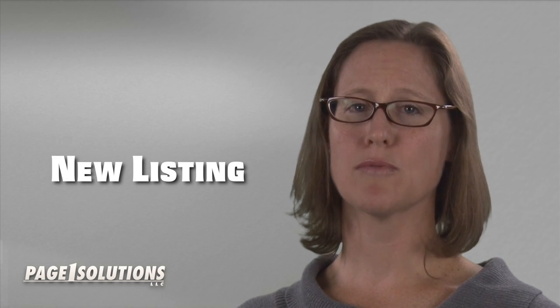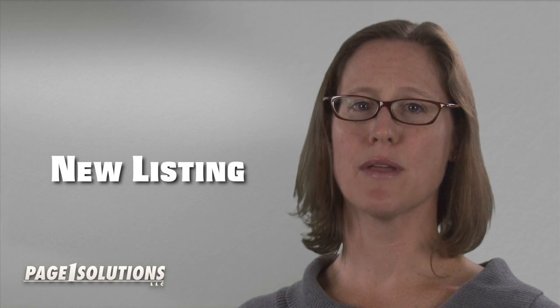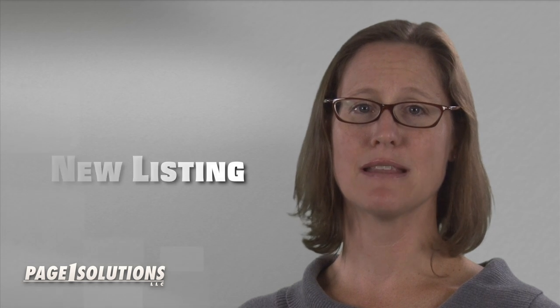A good SEO company is regularly monitoring what listings are out there and working to promote the verified listing you have.